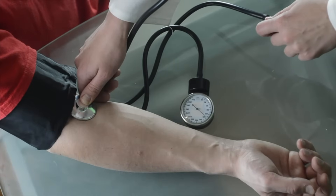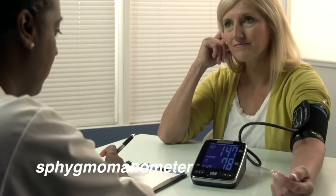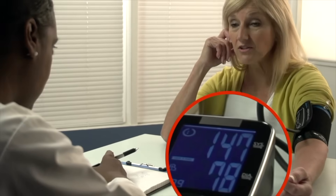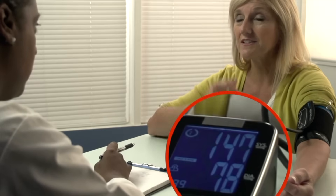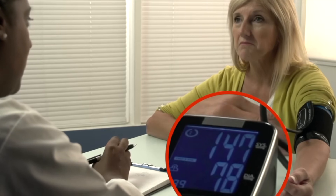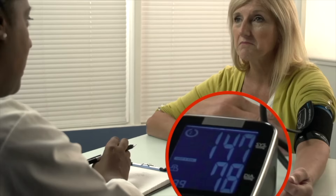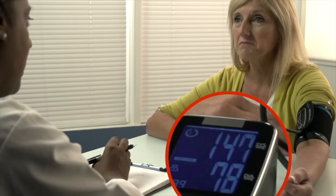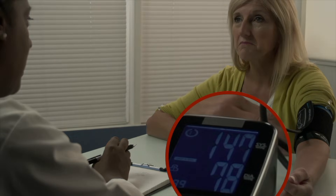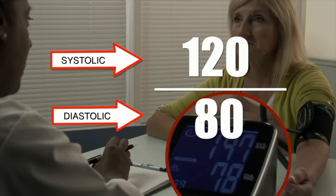Blood pressure rises and falls with each heartbeat and can be measured using an instrument called the sphygmomanometer. Blood pressure is expressed in millimeters of mercury and recorded as two numbers. The first number is the systolic pressure, measured while the ventricles contract and pump blood to the arteries. When the ventricles relax, the pressure falls — that lower number is called diastolic pressure. The two numbers are expressed as systolic over diastolic. A typical blood pressure reading for a young adult is 120 over 80.